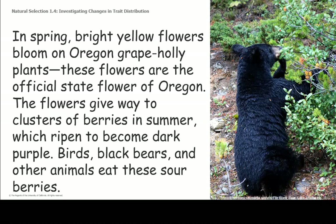In spring, bright yellow flowers bloom on Oregon Grape Holly plants. These flowers are the official state flower of Oregon. The flowers give way to clusters of berries in the summer, which ripen to become dark purple. Birds, black bears, and other animals eat the sour berries. I wonder how many berries a black bear can eat in a day.